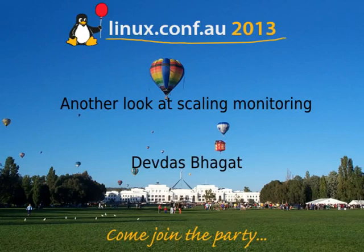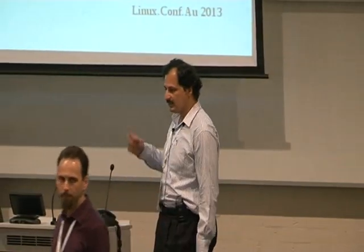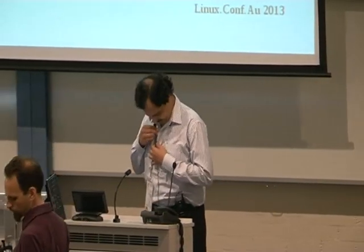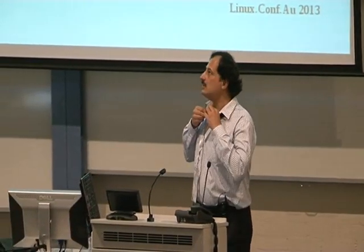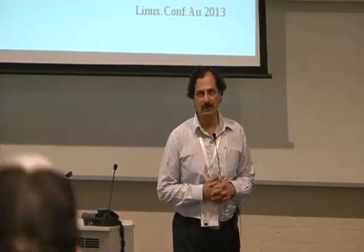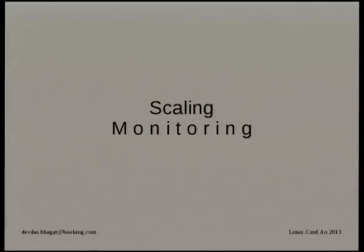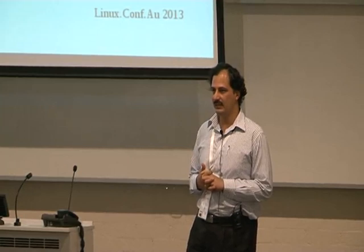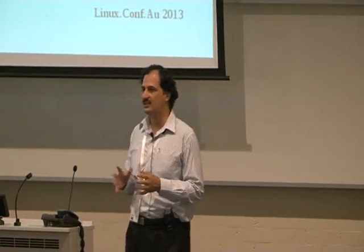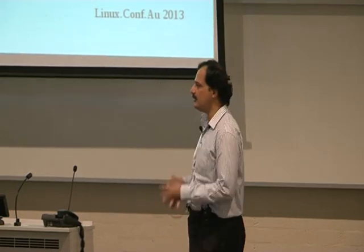Tiftes is talking to us about scaling monitoring. So when I started work at Booking in October, we were doing only about 11 or 12,000 checks in Nagios. And as of last week, we are doing something like 65,000 checks, all automatically generated and configured. It's a nightmare, I can tell you that much.